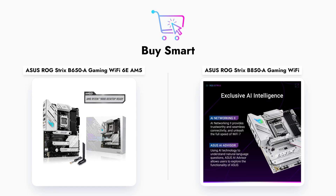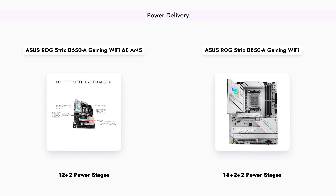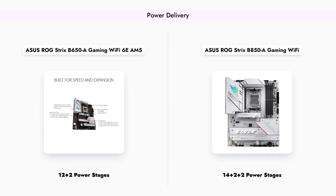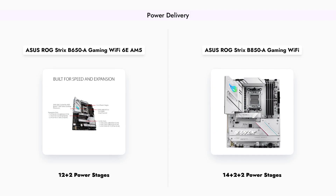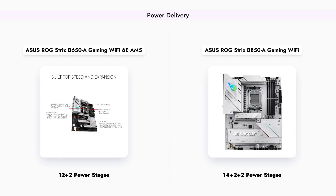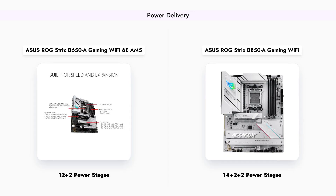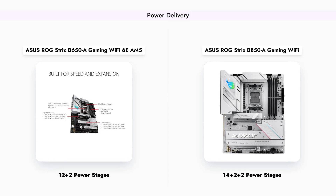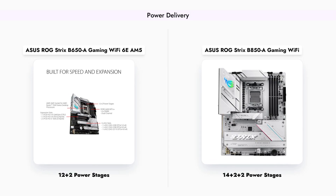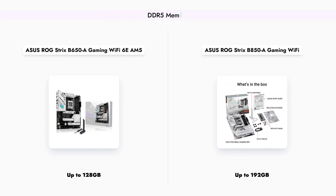The ASUS ROG Strix B650A features a robust 12-plus-2 power stage design, ensuring stable power delivery for high-performance CPUs. In contrast, the B850A takes it a step further with a 14-plus-2-plus-2 power stage configuration, providing even better power management and thermal performance, which is crucial for overclocking and demanding applications.